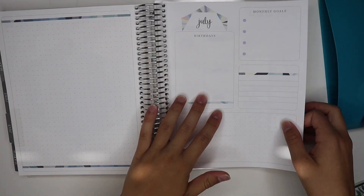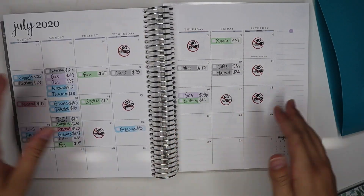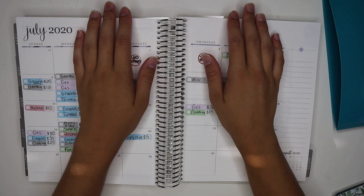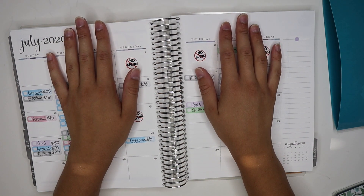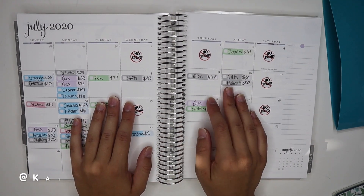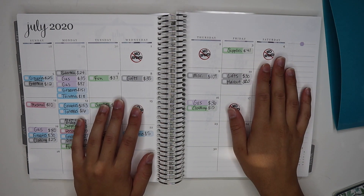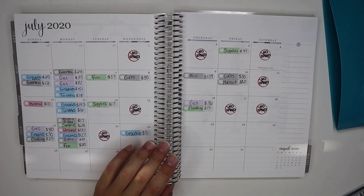I didn't do anything decorative for July just because I didn't really have any ideas. Before we get into this, I'm going to announce the giveaway winner for last week's giveaway. The winner is Teresa Cameron — she won the lumberjack plaid envelope set with 10 envelopes. Make sure and reach out to me on Instagram, linked below, and send me a message to claim your prize. Now let's get started tracking my expenses.